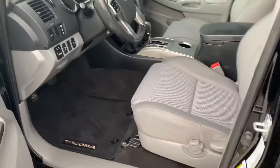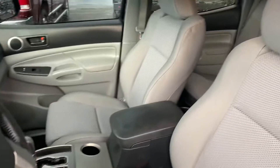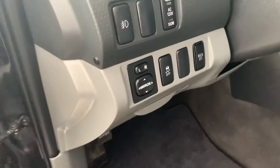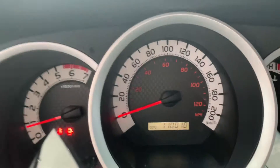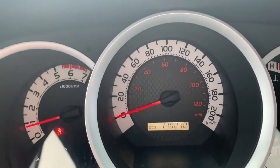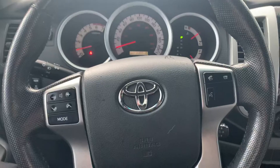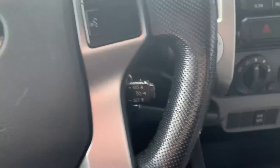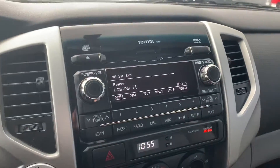On the inside, cloth seating with no rips or tears. You've got power windows, power locks, and power side mirrors. Just over a hundred and ten thousand kilometers — nice low K. Cruise control down there as well.